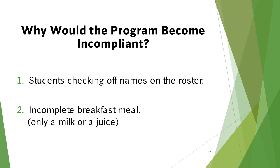What ways can the program become non-compliant? Examples include: students checking off names on the rosters themselves; incomplete breakfast meals taken — such as only a milk or juice; names being checked off for a student who did not take a complete breakfast meal; or students taking too many components for the breakfast meal.